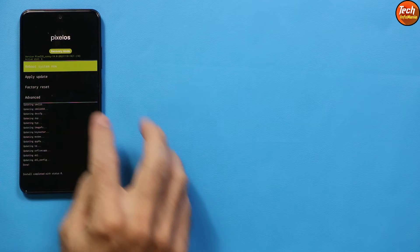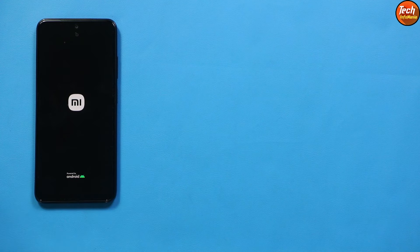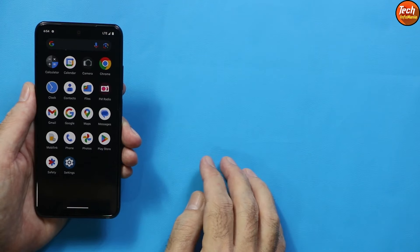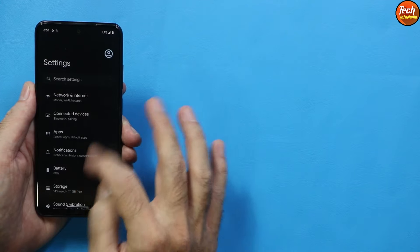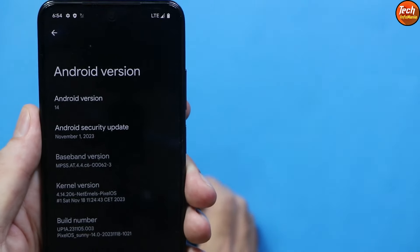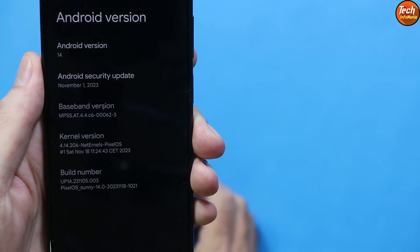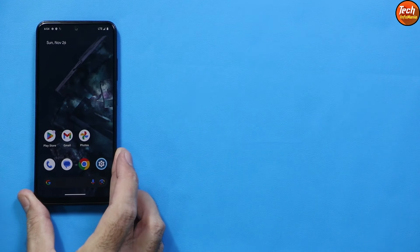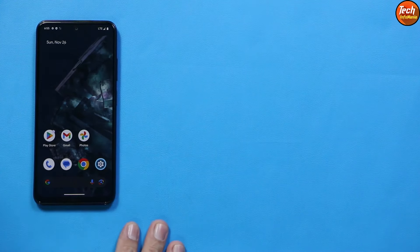Disconnect the cable, then tap Reboot System Now. The phone will start booting into the Pixel OS Android 14. Once booted, complete the setup screen, connect to the internet, log in with your Gmail account, and start using Android 14 on your Redmi Note 10. Don't forget to like the video and ask questions in the comments. Thank you and take care!